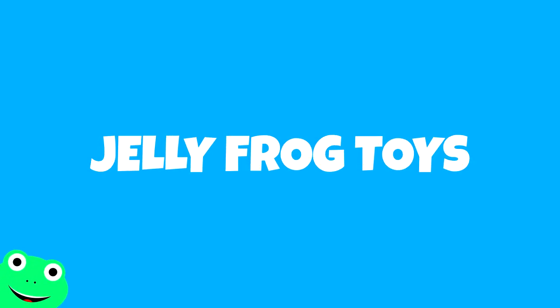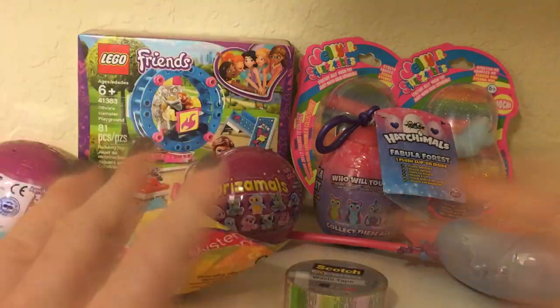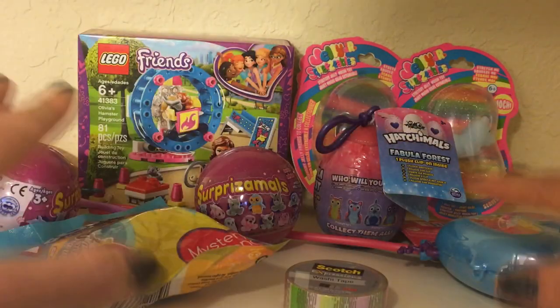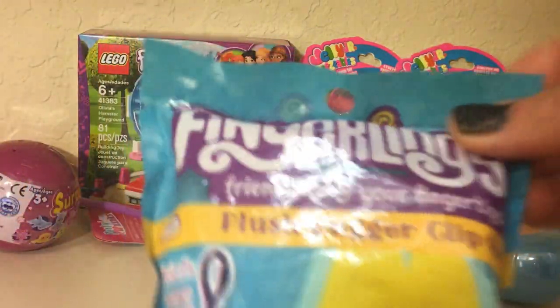Jelly Frog Toys. Hey guys, today I'm going to show you another toy haul. Some of these toys are from Target and some are from Staples. So let's take a look at what I found.